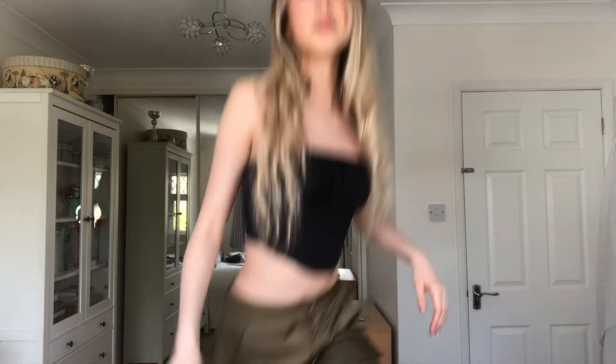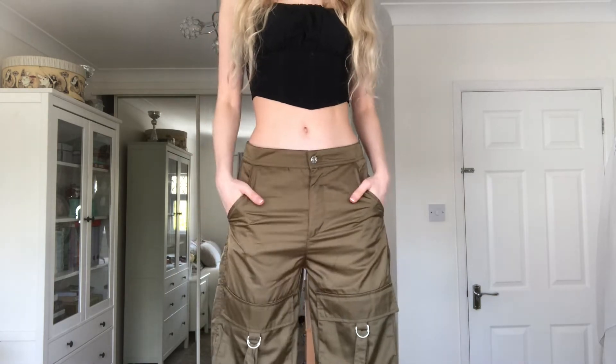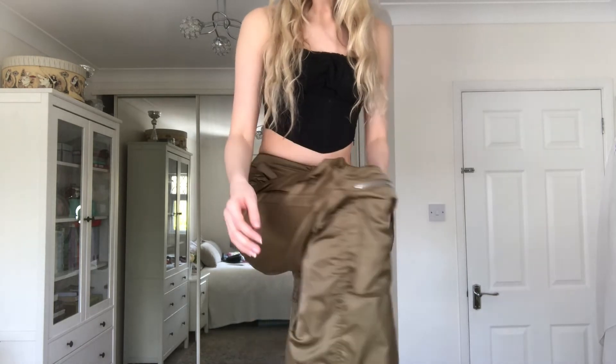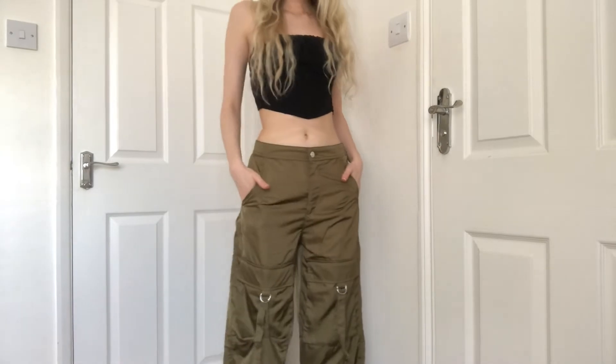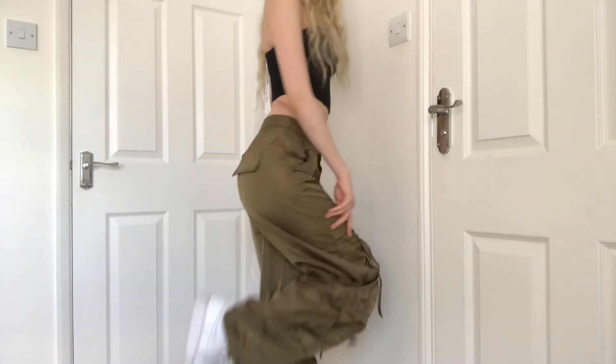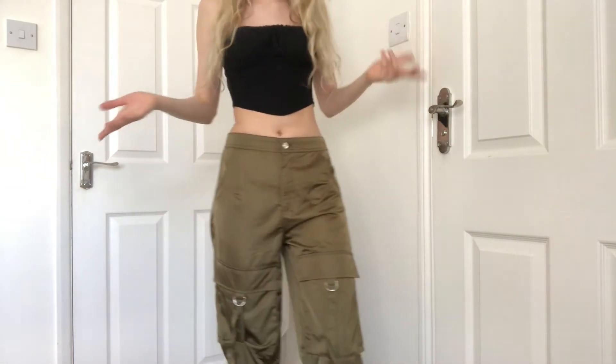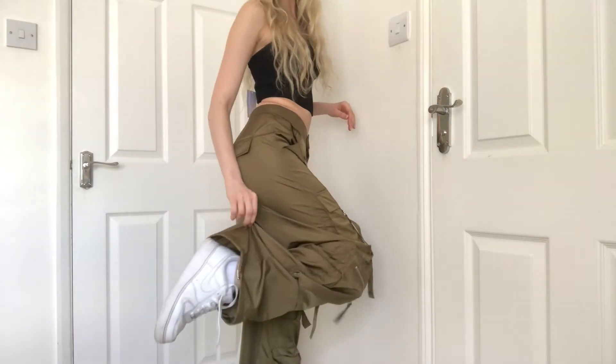The corset looks really cute and really flattering — it's really tight here especially, but that's fine. And then these are the satin pants — they're low-waisted with buckles and zips. I'll show you on the floor. These are the pants; I really like how they go with the corset — baggy here, tight here always looks nice. The length is perfect.